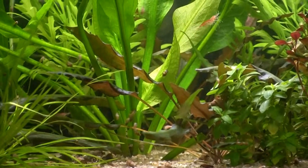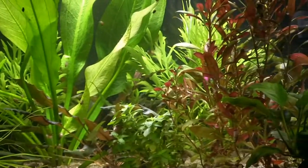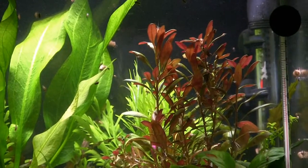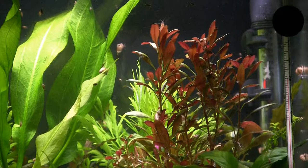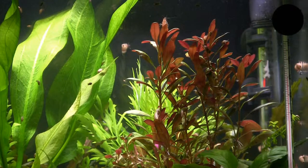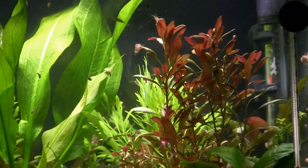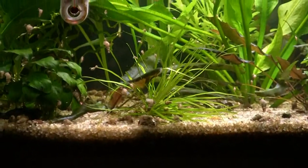You have an Amazon sword in this tank as a centerpiece doing very well. What's the colored plant to the right — that bright red? That's a member of the Hygrophila family, I believe. Okay, that's close enough. And is that a banana plant on the right? No, I'm trying to think of the name right now. And then what's the spiky one down in the center there?